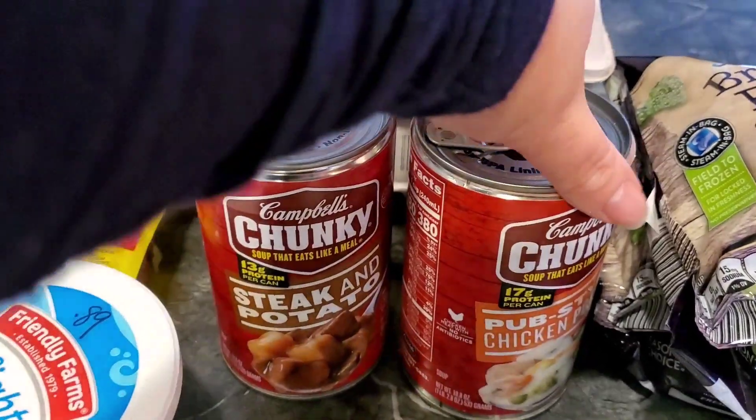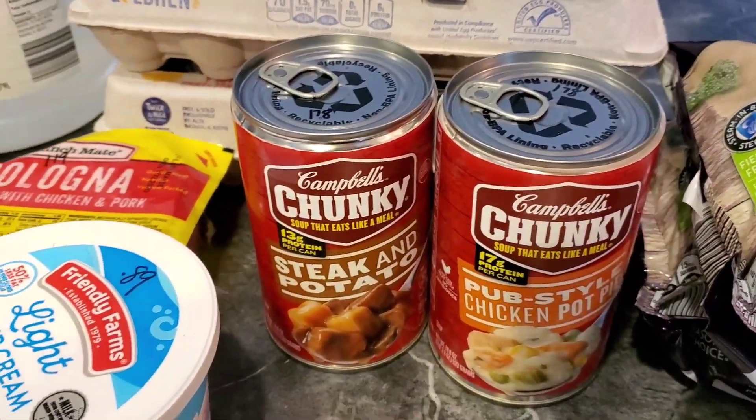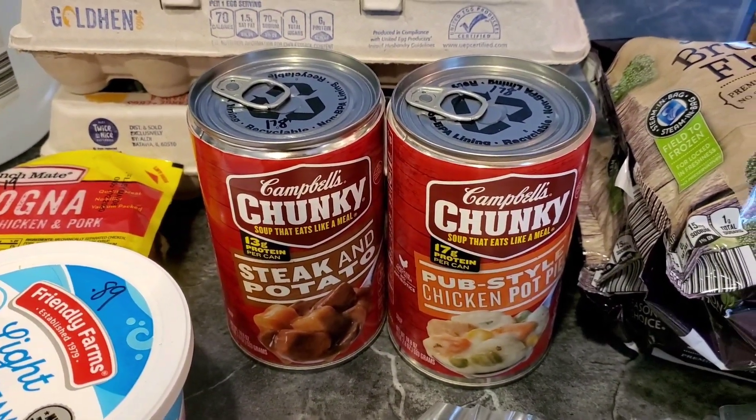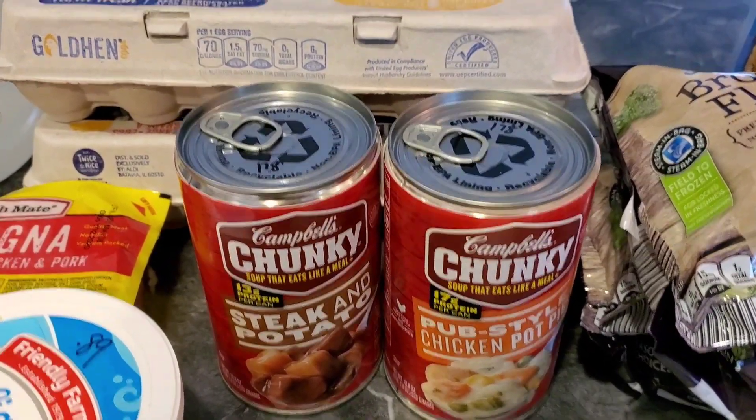Picked up a couple of cans of soup: pub style chicken pot pie and steak and potato. Those are just kind of like emergency foods so we don't go out to eat. Those were $1.78 each.